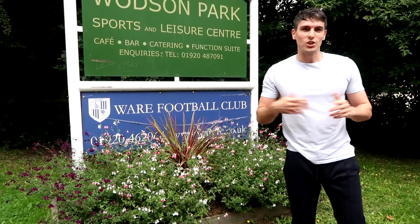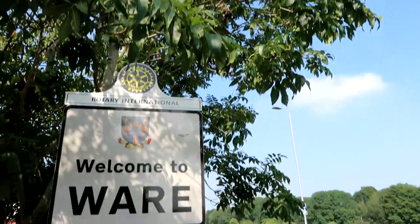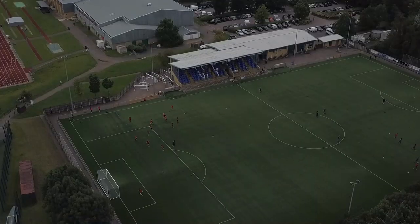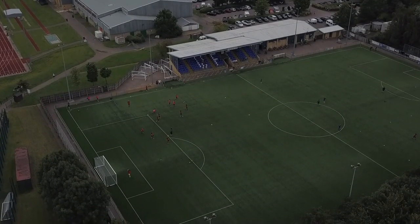In today's episode we've made the trip to the historic town of Ware. Ware is in Hertfordshire and we're here to visit the property known as Wadsom Park. So let's get inside.